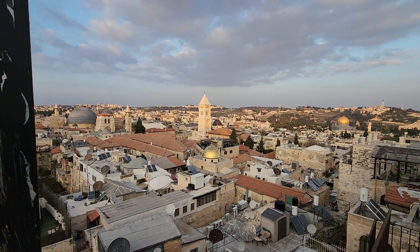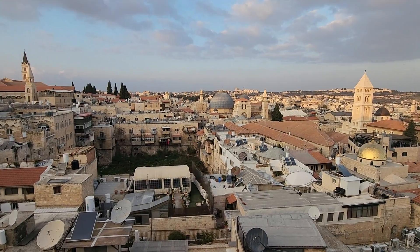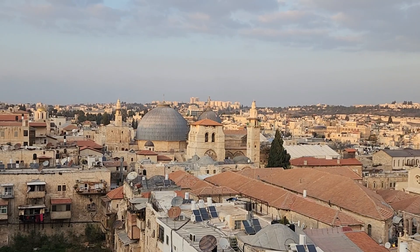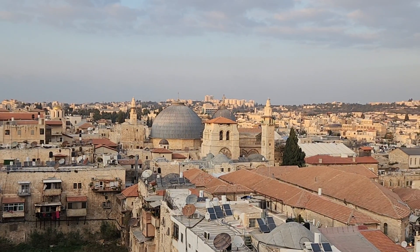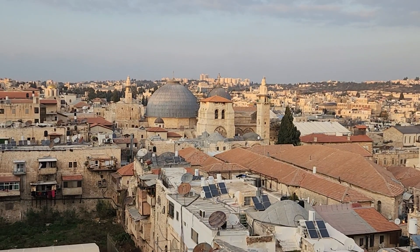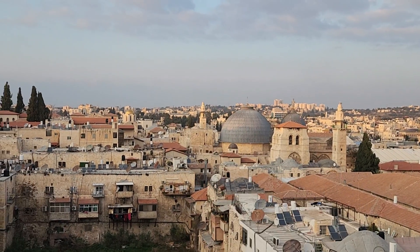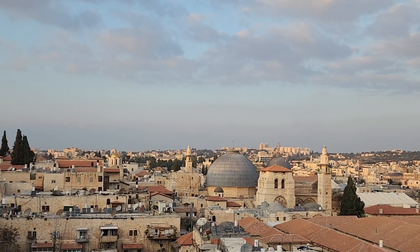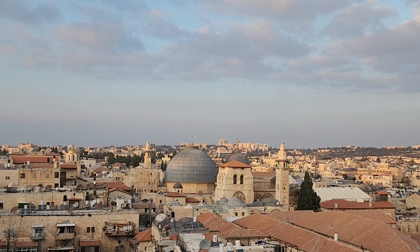Right here is the Christian Quarter, and since Christmas is in just a few days, you can see from here the two domes of the Church of the Holy Sepulchre. According to most Christians, that is the place where Jesus was crucified, buried, and resurrected. At that time that part was outside the city. Some Christians believe it's not the correct place because it's now in the 'Times Square' of Jerusalem. That green area outside the walls is called the Garden Tomb — according to the Church of England, that is where Jesus was crucified, died, buried, and resurrected.